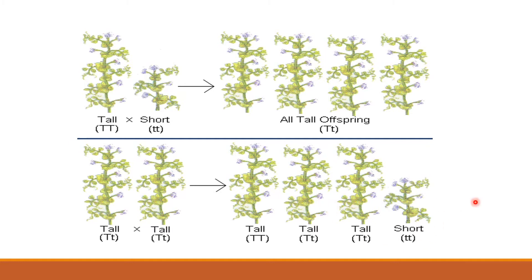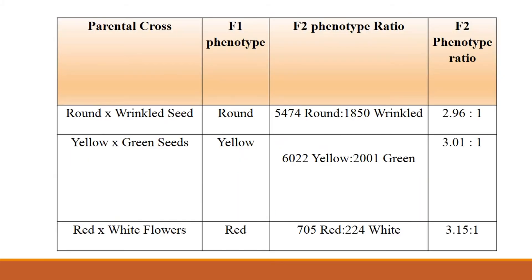However, the minority of F2 plants were short. Mathematically, he found that the ratio of tall plants to short plants is almost 3 to 1. Mendel obtained almost the same results with the other traits he investigated — the shape of the seed, the color of the seed, and the color of the flower.